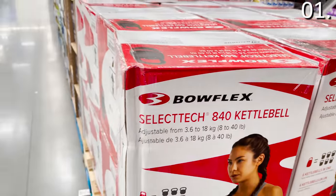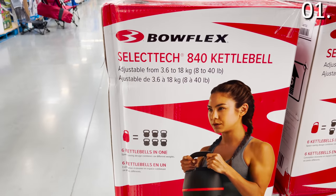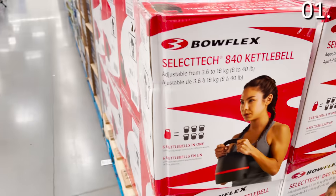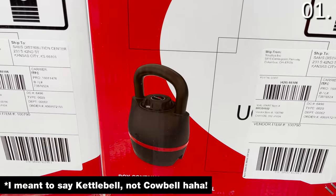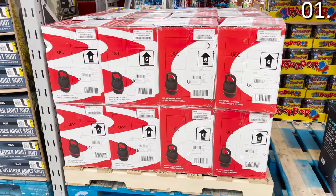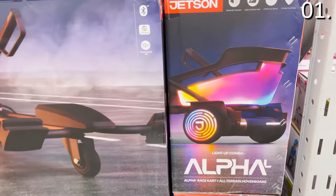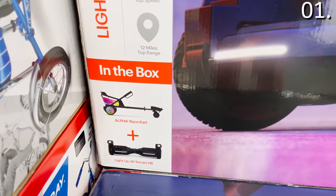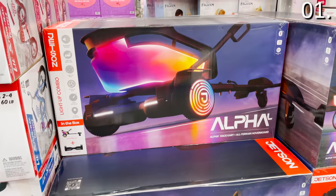This Bowflex adjustable kettlebell for $129.98 follows the extreme popularity of the adjustable dumbbells also from Bowflex. I'm not a huge kettlebell fan, but I support anyone who wants this. What I do want is this hoverboard jet cart combo for $269.98.